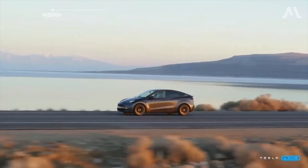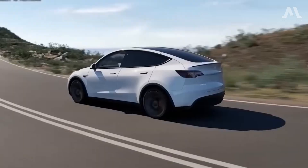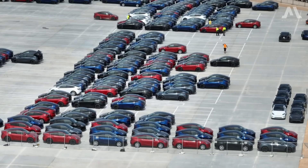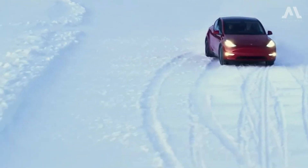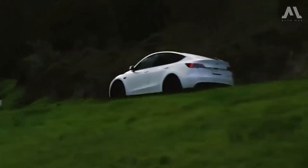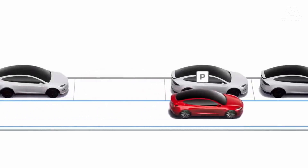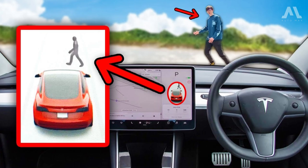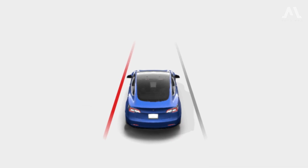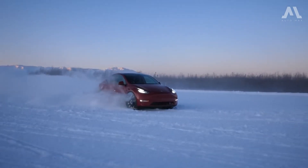The Model Y comes equipped with Tesla's Autopilot driving assist system as a standard feature. However, despite its moniker, Autopilot falls short of being the fully self-driving feature Tesla touts, and all Model Y vehicles still demand the driver's attention and potential intervention. Nevertheless, these systems prove invaluable in alleviating fatigue during extended highway journeys. Found as standard are essential safety features such as automatic emergency braking with pedestrian detection, adaptive cruise control featuring lane centering, and lane departure warning coupled with lane keeping assist, ensuring a safer driving experience for all occupants.